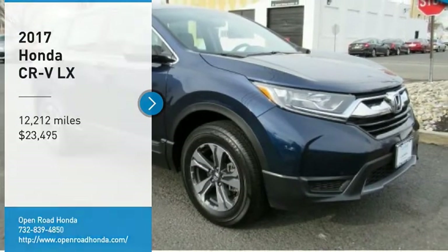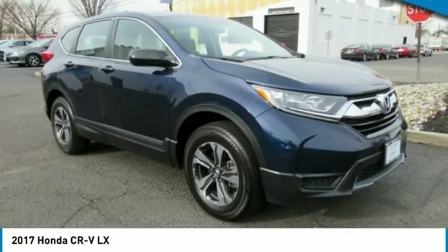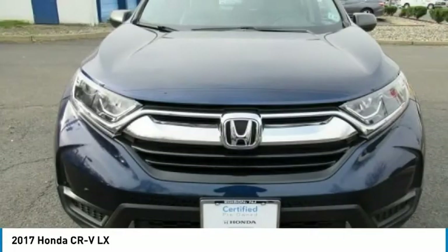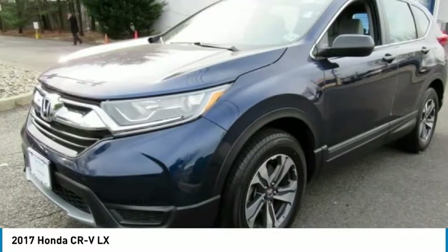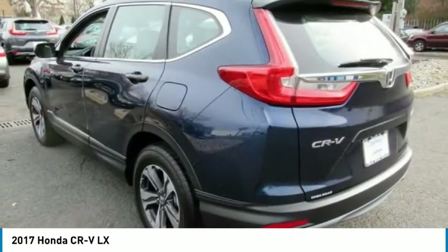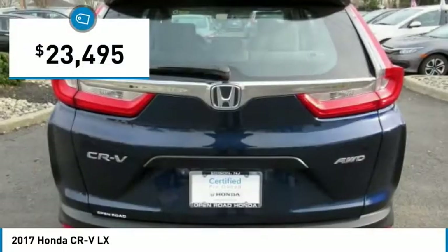Stop by and take a look at the 2017 CR-V — a top recommended vehicle because of its car-like driving manners, good value, cool technology, and comfy interior, and is priced below $25,000.